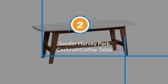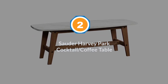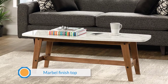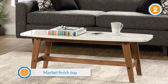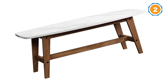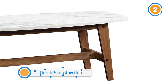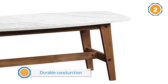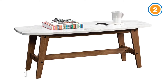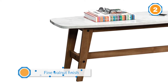Number two: the Sauder Harvey Park cocktail coffee table. If you're looking for an incredibly stylish and trendy coffee table that costs less than that new pair of jeans you splurged on last month, this Sauder coffee table is for you. This rounded rectangular table has a faux marble finish on top and engineered wood legs. At 50 inches long, the size is standard and the table should fit nicely into any larger living room.